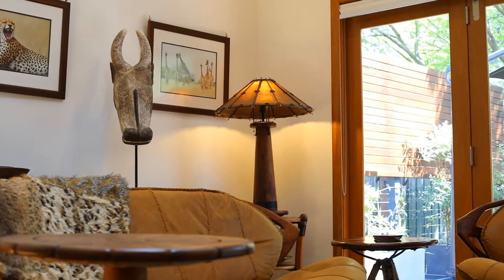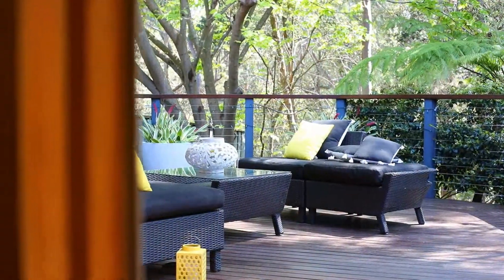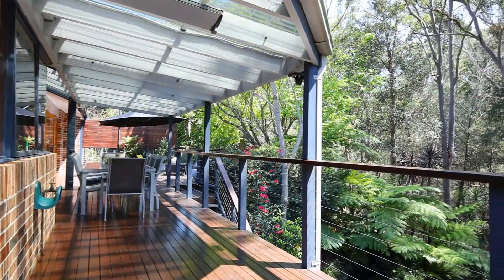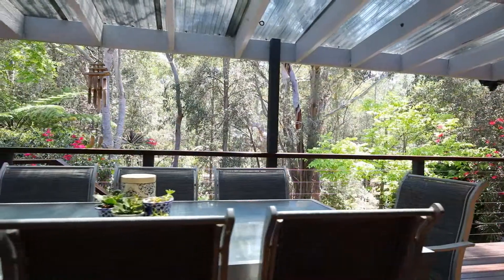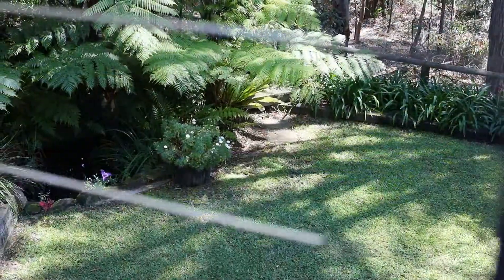The vast entertainers deck adds to the living areas of this home. It is picturesque, looking over the established gardens and the reserve. The garden even offers a gate into the reserve so you can enjoy the walks or the bike riding track.